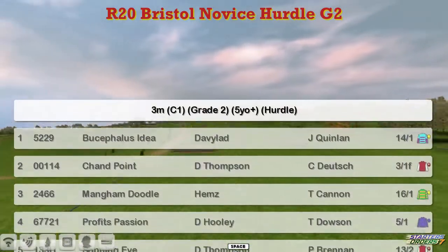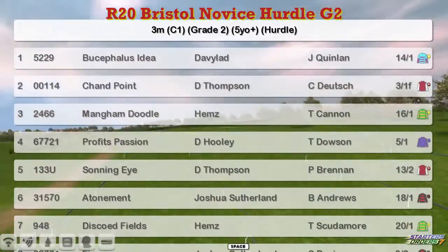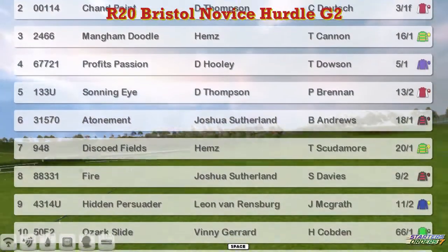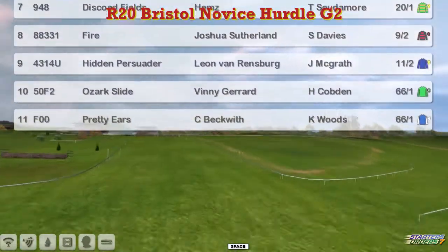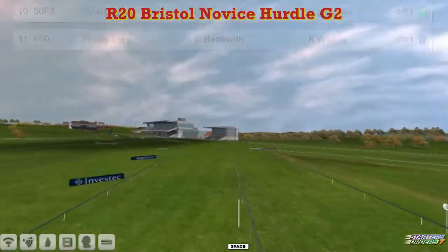At the top we've got Bucephalus Idea for David Robertson, Chan Point for Darren Thompson, Mangam Doodle for Craig Allen, Prophet's Passion for David Hooley, Sonning Eye for Darren Thompson, Atonement for Joshua Sutherland, Discode Fields for Craig Allen, Fire for Joshua Sutherland, Hidden Persuader for Leon van Rensburg, Ozark Slide, Vinnie Gerrard, and Pretty Ears for Craig Beckwith.